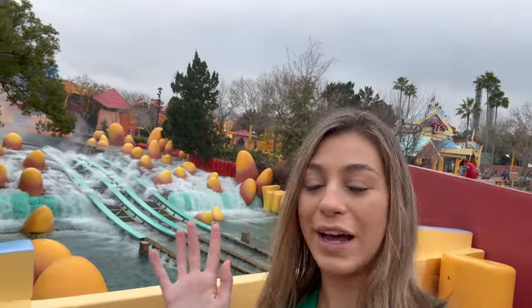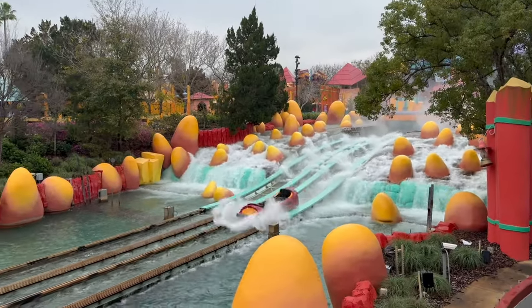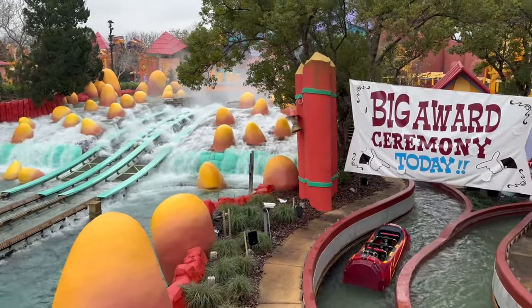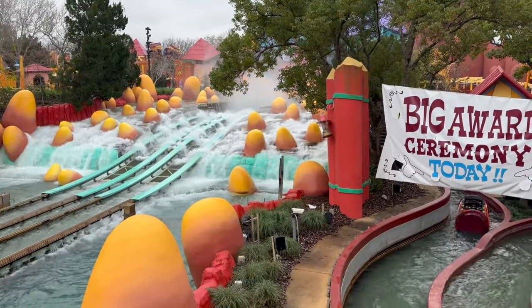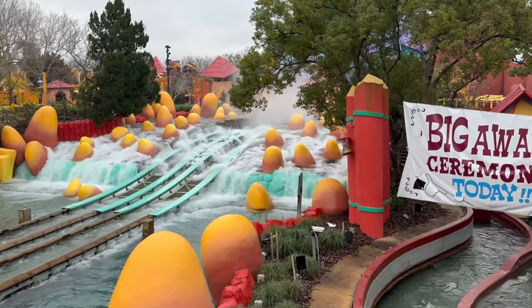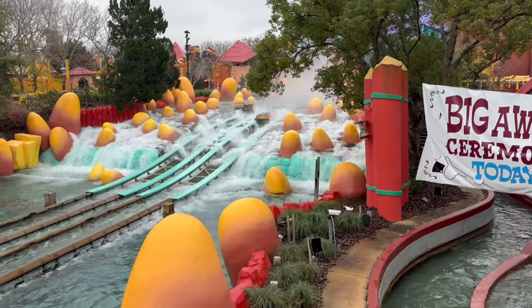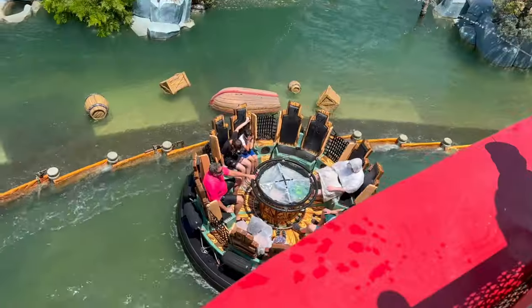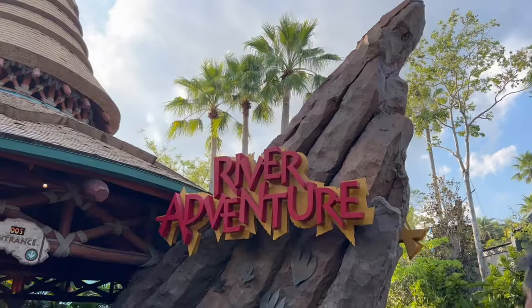If you're visiting during spring break, you might want to ride some of the water rides since it's going to be pretty hot — dress light and be prepared for warm temperatures. These aren't your average water rides either; you're going to get absolutely soaking wet. Consider bringing a poncho, a change of socks, or plan to head back to your hotel afterward.